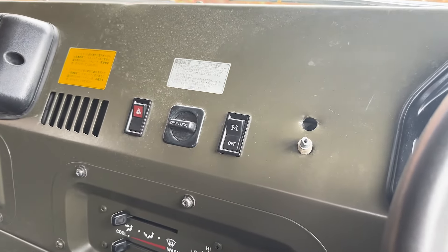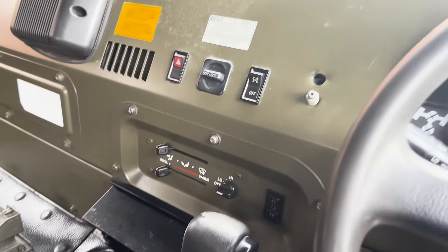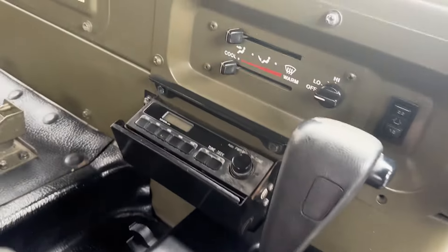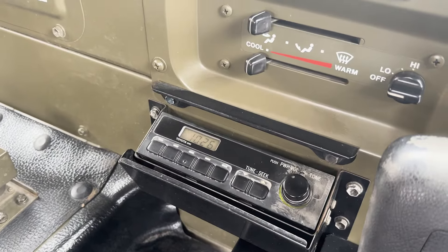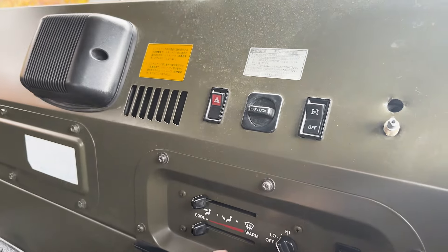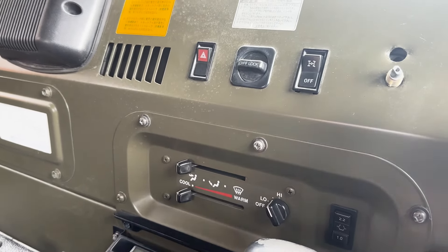Super reliable, triple locked — center lock, rear and front. You can even find a little radio under here, a Toyota radio. And you've got cool vents and heat — you can do up here or down at your feet.